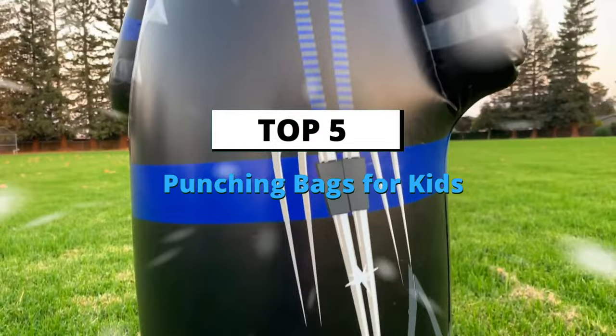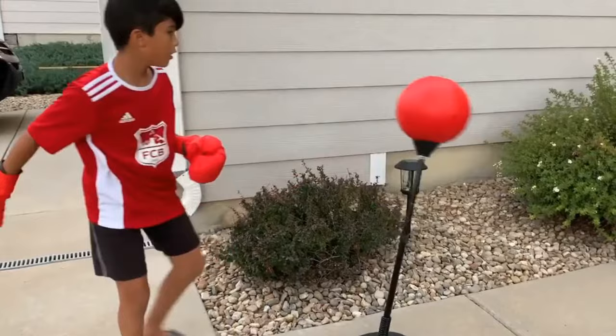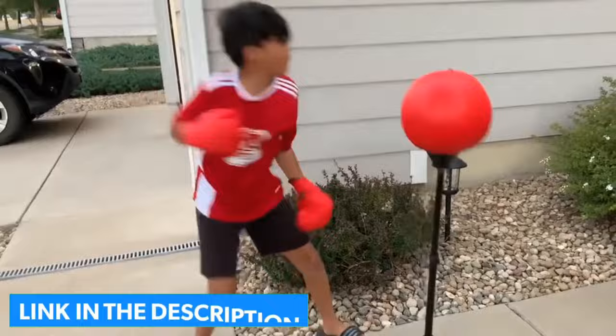Today's video is about the top 5 best punching bags for kids of this year, through extensive research and testing to put together a list of options. We'll look at the price, performance, and particular use for more information on the products.